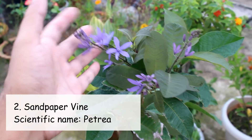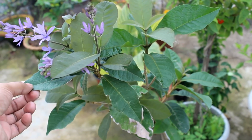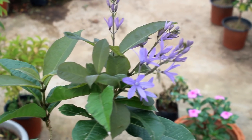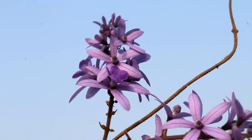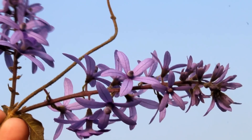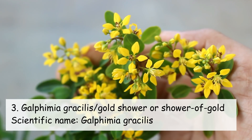The second plant is Sandpaper Vine. It has many other names and I am writing the names on the screen. I bought the plant from Amazon and at that time it was quite small, and here you can see it's blooming. They start to bloom from around February onwards in my place.